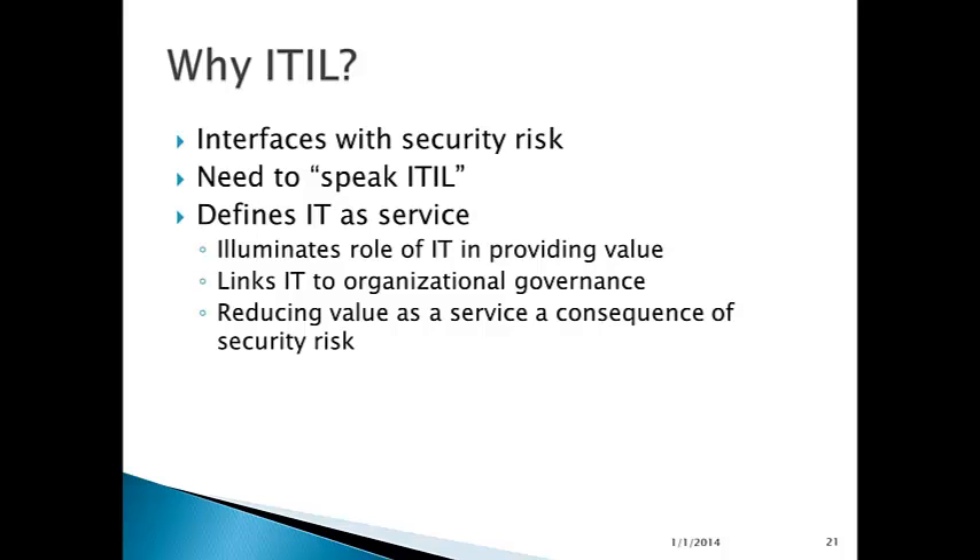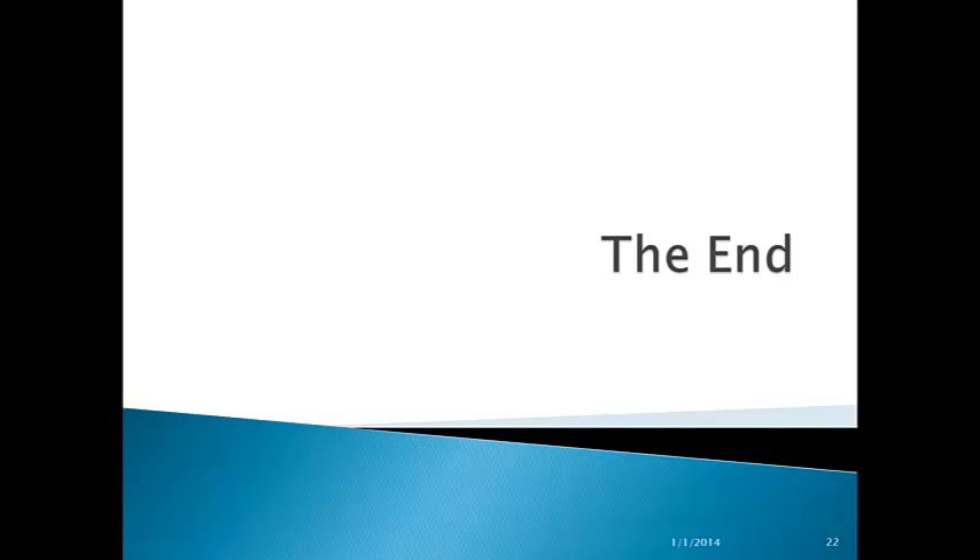If IT is a value-providing service, anything that diminishes the ability of that service to provide value is something that needs to be addressed in a security risk assessment. This feeds back into the need to speak ITIL — you're looking at a particular language and framework for defining IT as a service provider that adds value to the business. If you can articulate security risks in terms of ITIL language within an organization that's adopting ITIL, that will give you much more credibility and allow you to ground your security risk program in the values and lingo of the organization itself.